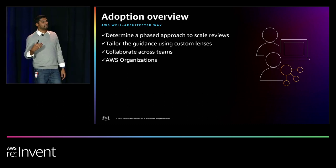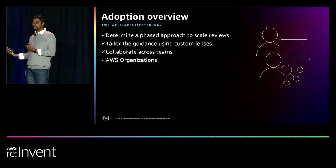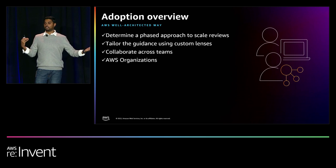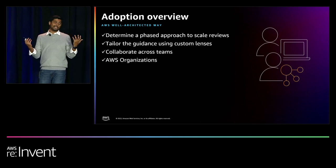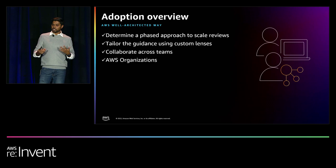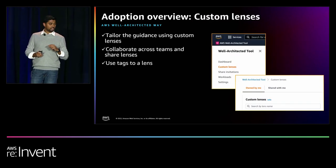Collaborate across teams. If you have one person sitting and doing the entire review, you're going to struggle — that person has to know everything across your six pillars and they most likely don't. So collaborate: build teams where a security team does the security review, a team does sustainability, a team does performance. A team could be one or two people, they could change, but you're collaborating. There are a lot of features in the tool to support collaboration.